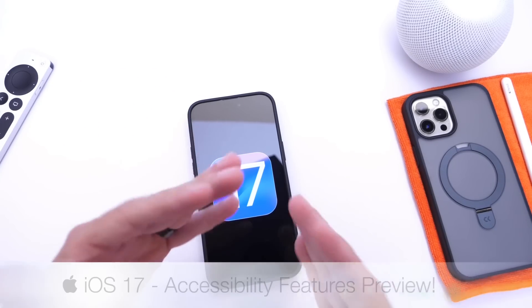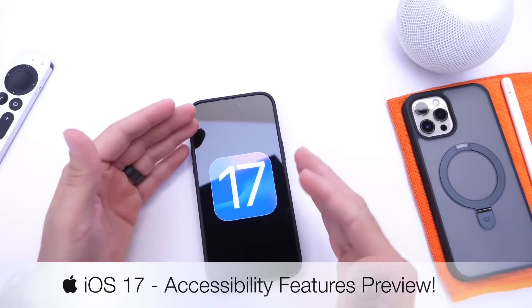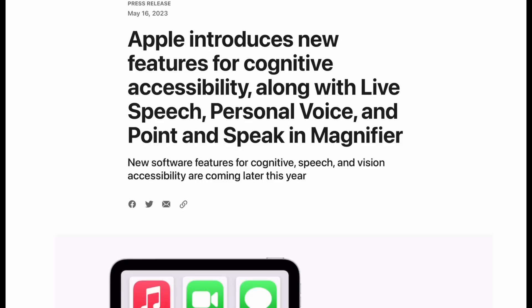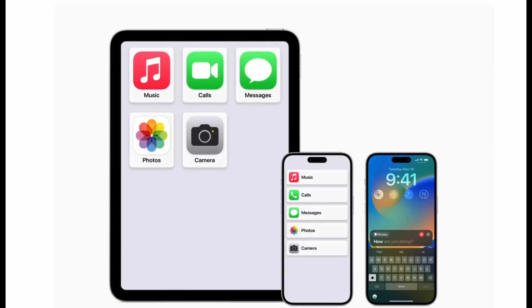One thing I love about Apple is their commitment to making products and services for everyone, and this year is no exception. Apple has today announced a quick preview of some of the features coming to their platforms later this year for accessibility users. I wanted to share the details with you guys, so let's just dive right into this one.